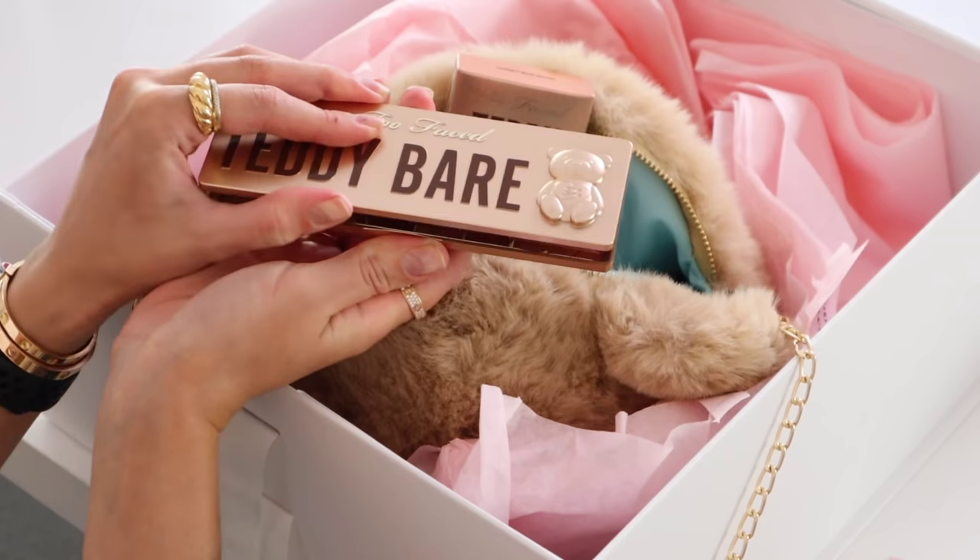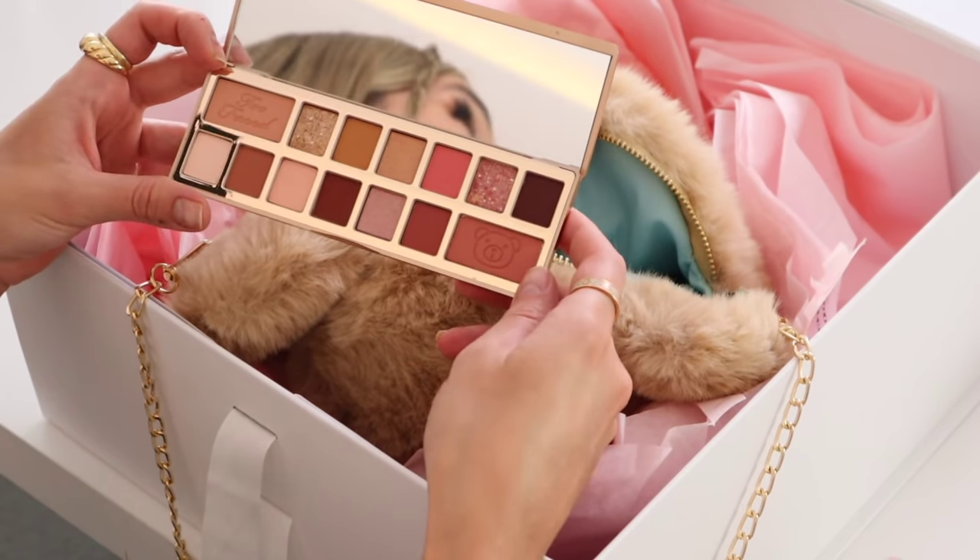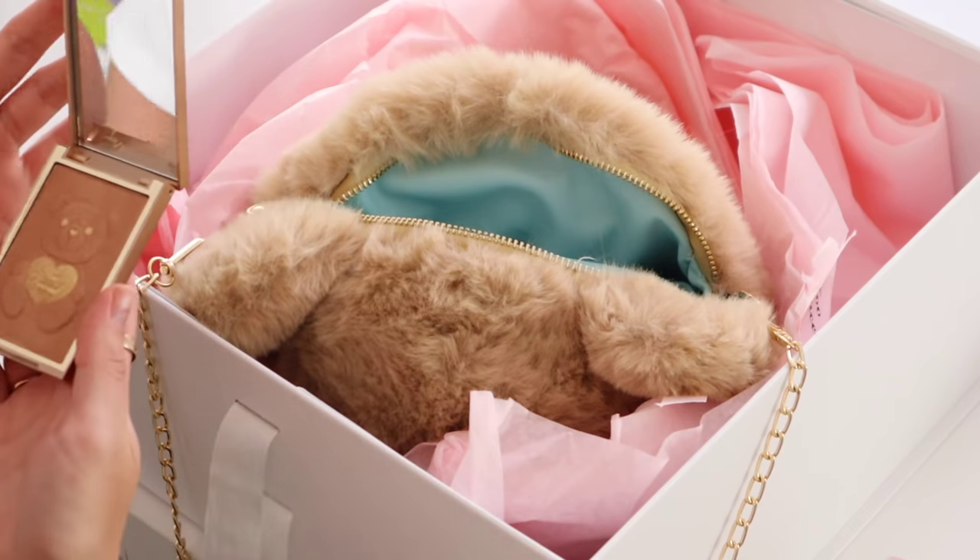Teddy bear collection — packaging is to die for. It looks like you get 12 shadows in there, and then two blushes. The bronzer is very glowy; it even has a highlight in the center so you mix it all together. She looks more like a highlight than a bronzer at this point, but we'll try her out. We're also going to try the Lip Injection Extreme in a limited edition shade called Bee Sting — smells so good. I can see why it's called that, it's starting to sting.